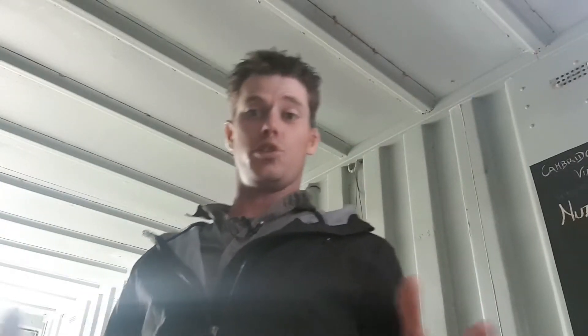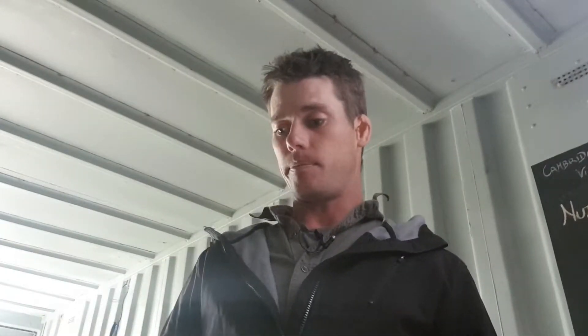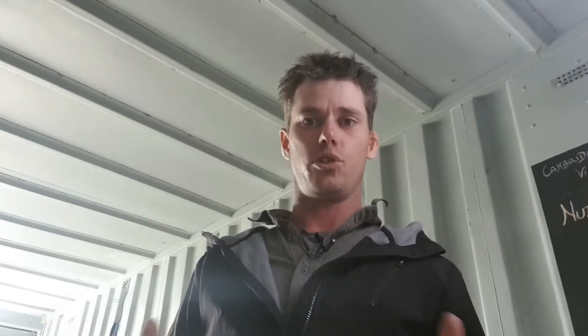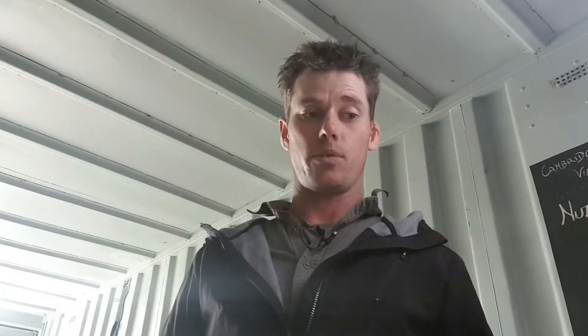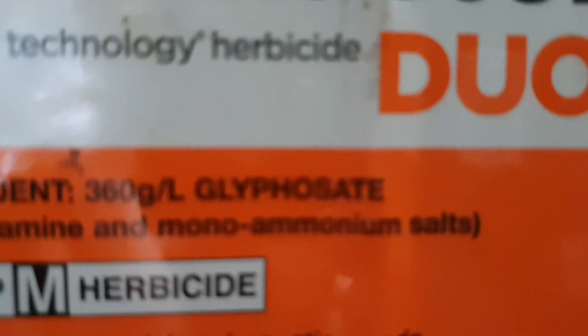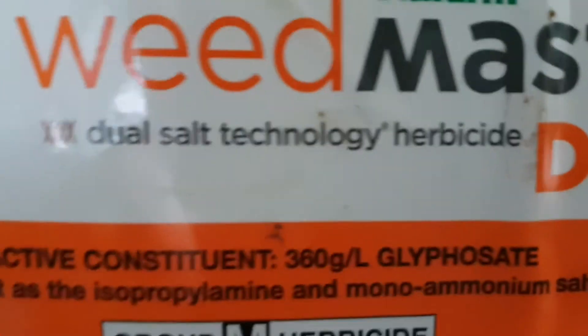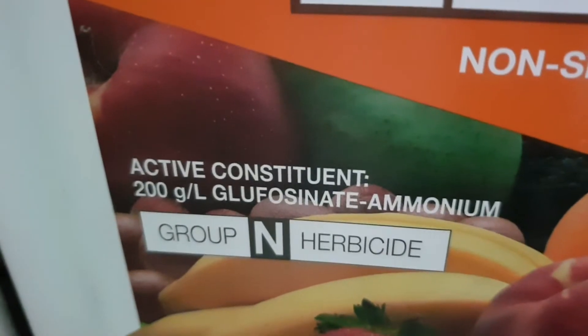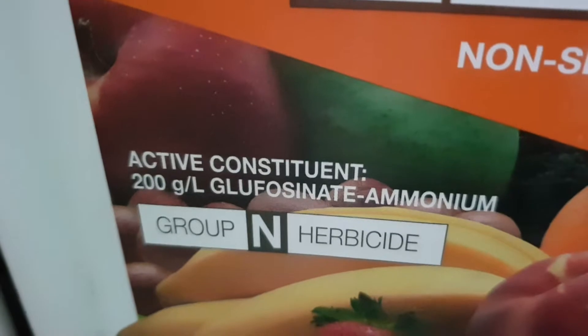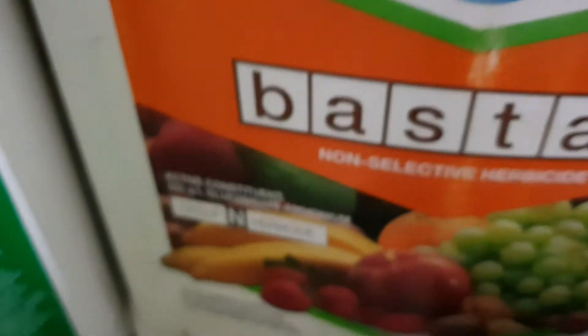There are a huge range of different herbicides that we can use and that we do use, but mainly it boils down to two different forms of chemical: glyphosate, or Roundup which is commonly used, and some of the other alternatives to Roundup which also have glyphosate as an active ingredient. The other chemical that we use is glufosinate ammonium, or commonly Basta or Bifo — those sorts of chemicals — but Basta was the original one.